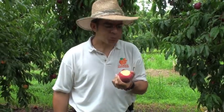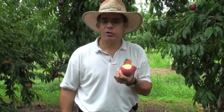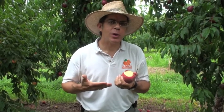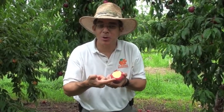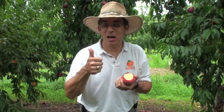Mmm. Now that is an excellent peach. Extremely sweet, juicy — you can see the juice just sort of welling up in there, ready to drip off my arm. That's what you're looking for.